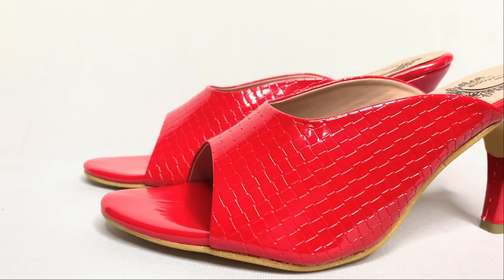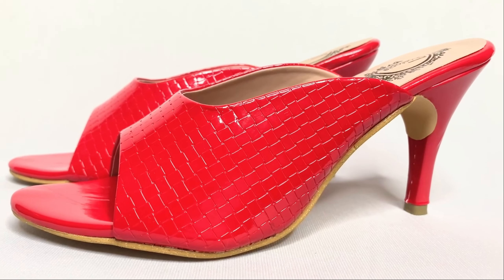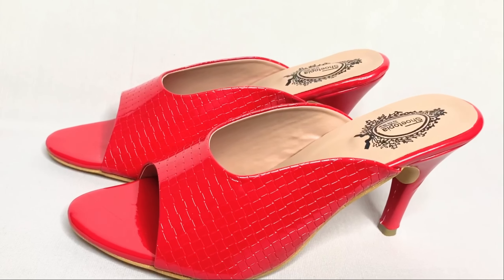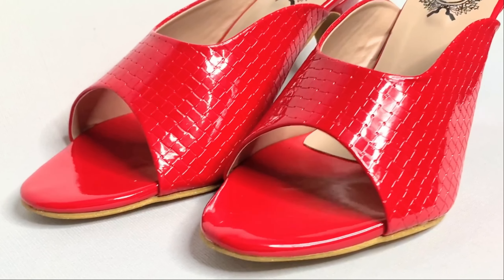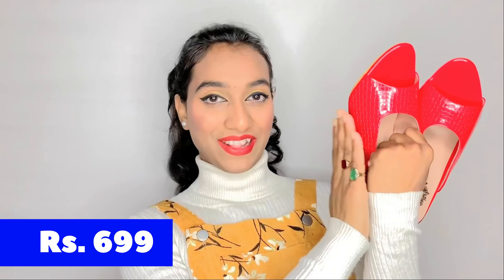It has been a long time since I did a blingy, attractive footwear haul, so I just added these. Whether you're a college student or an office lady, everyone likes to save money. I have got eight pairs of heels which are very budget friendly and pocket friendly — you won't need to think twice before buying them. All of them are worth the money and amazing. So without further ado, let's get straight into it.